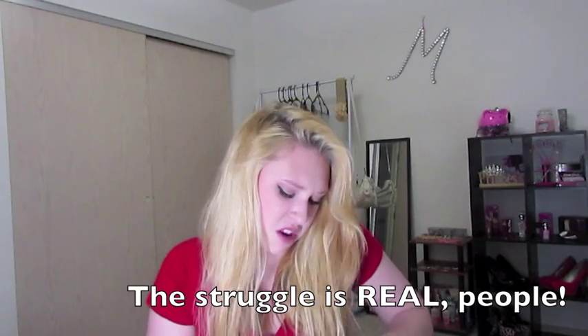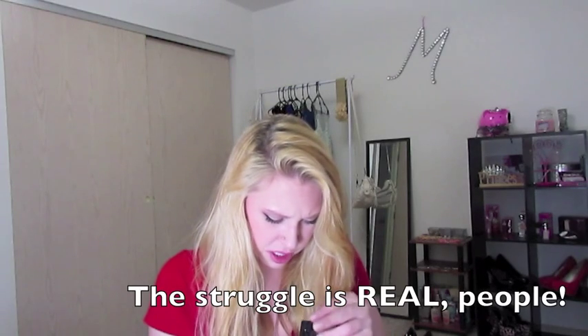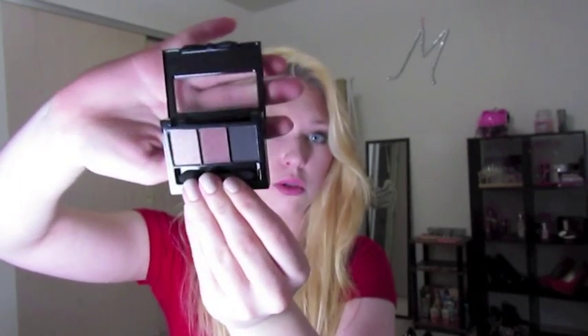It looks like Ipsy and NYX got together and did a palette. I haven't used it yet — let me open it. There we go. It's super pretty, really glamorous, and it matches the bag a lot. I'm really excited and I think I'm going to try and do a tutorial with it.